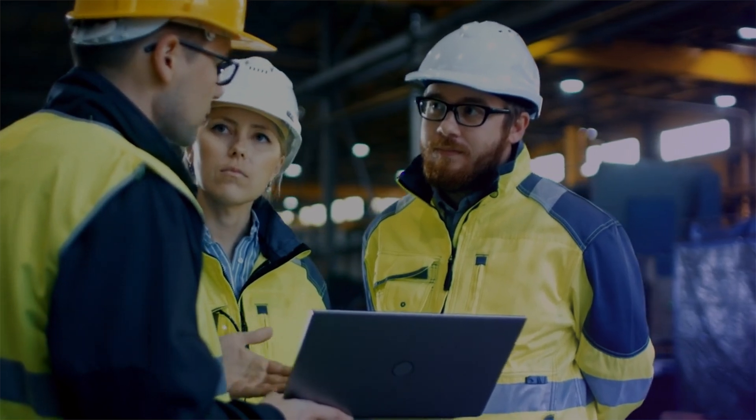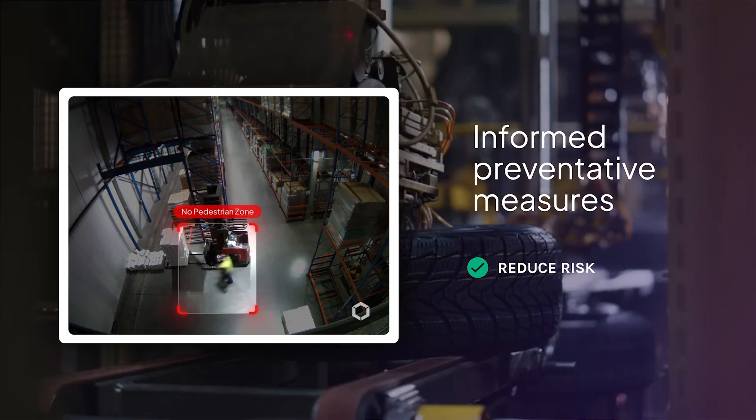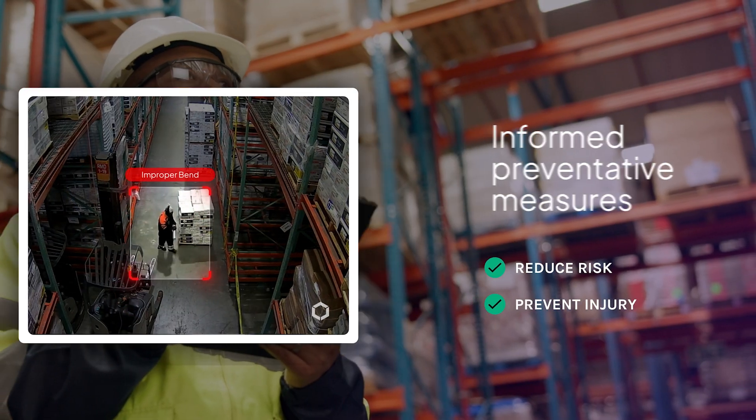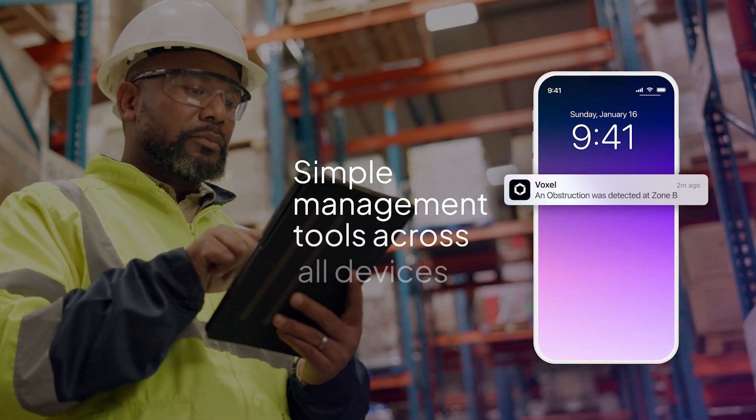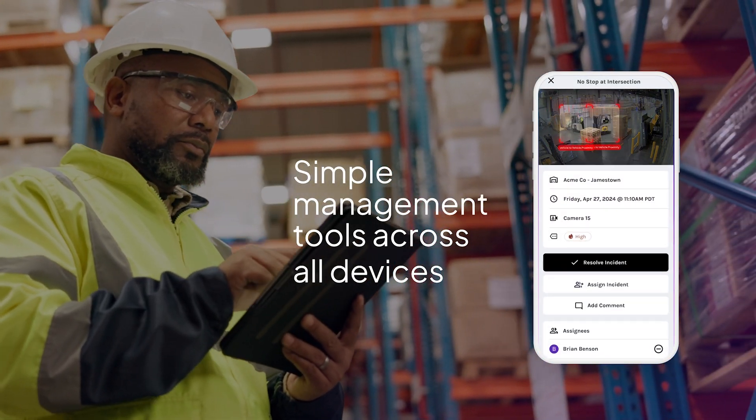Safety teams use these insights to develop informed, preventive measures that dramatically reduce risk and injuries. Voxel also provides simple management tools for all your devices, helping you turn potential risks into safer behaviors.